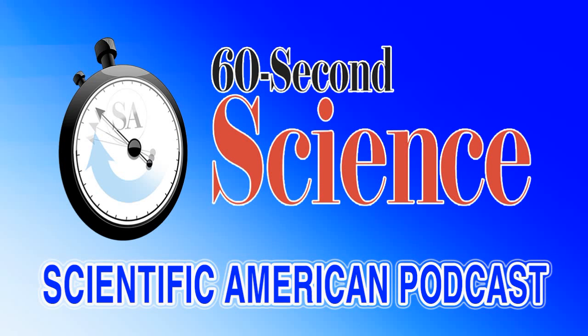This is Scientific American 60-Second Science. I'm Cynthia Graber. Whales, seals and walruses stay warm in chilly water because they have a thick layer of blubber. We humans rely on something like blubber — neoprene rubber wetsuits — to spend time in cold water.